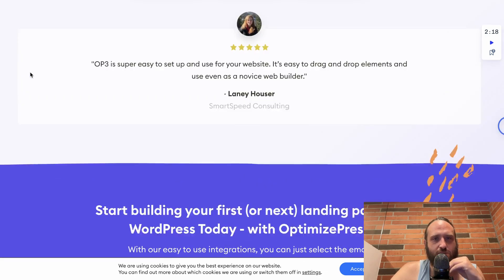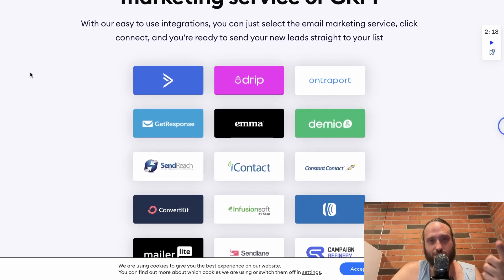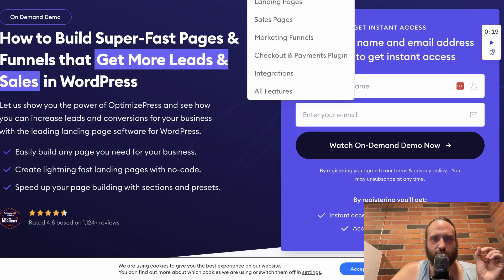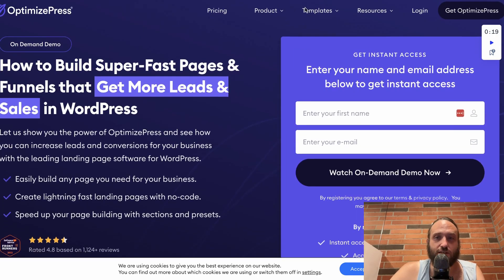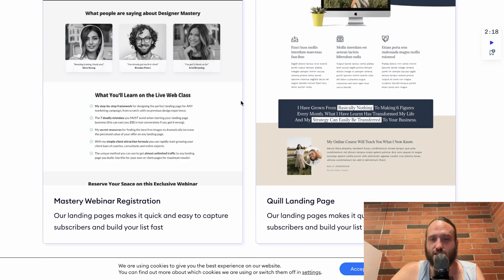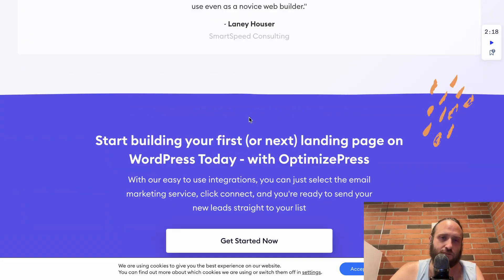I would really check out OptimizePress if you are a hardcore internet marketer focused on direct response — you want to build lists and sell info products specifically. This is a landing page that was built in OptimizePress, and I personally really like their style. Every default landing page I built looked really nice, and coming from that direct response internet marketing world, OptimizePress still looks great.